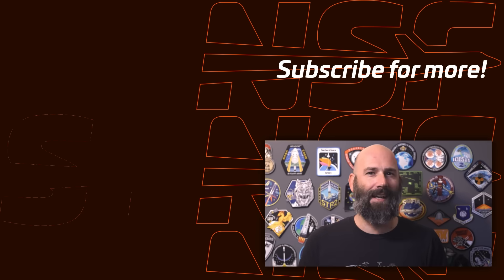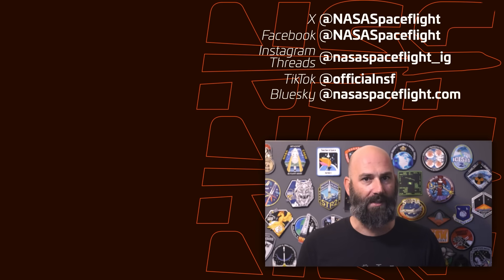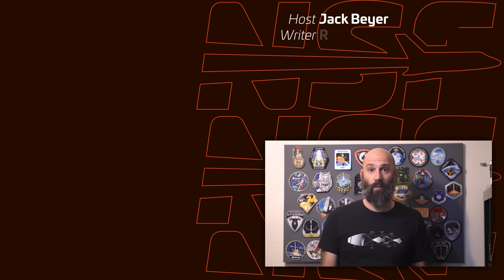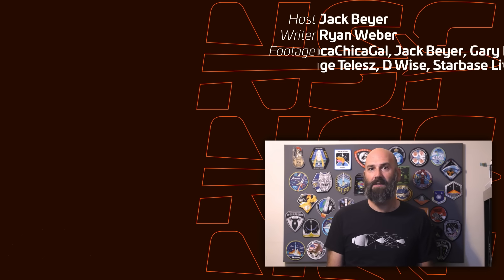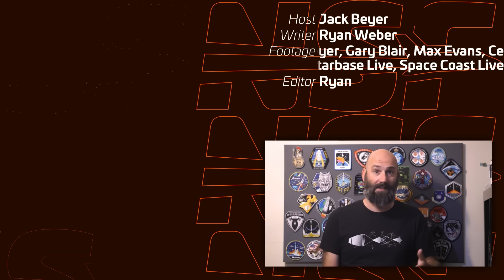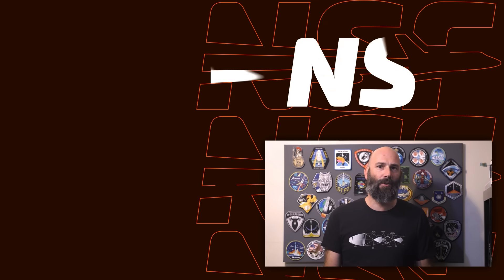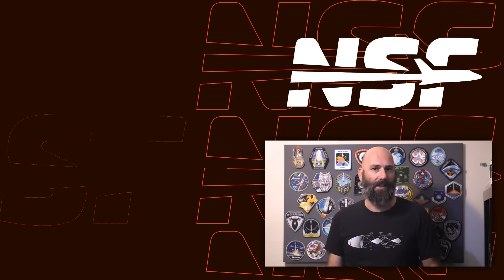You can stay up to date as usual by following us on your social platform of choice. Despite all the chaos in the world these days, at least we all still get to sit back and watch the future become real before our eyes. Our socials — X, Instagram, and Blue Sky — are a great place for that. As always, thanks for watching, and don't forget, be excellent to each other.